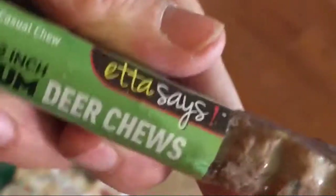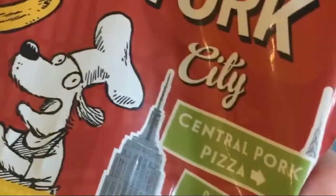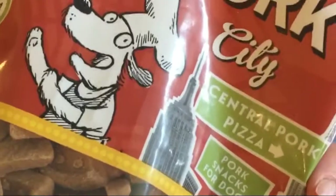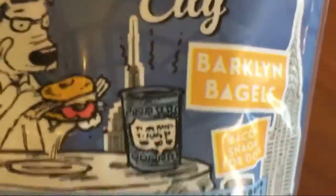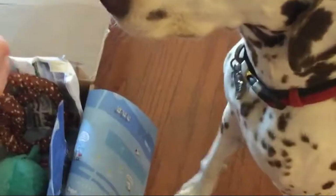This treat came in the BarkBox — it's like a little chew and it says New York City Central Pork Pizza. There are little dog treats, and some more treats: Barkland bagels! Those are pretty cute. We're gonna go get it right now — oh, who got a treat?